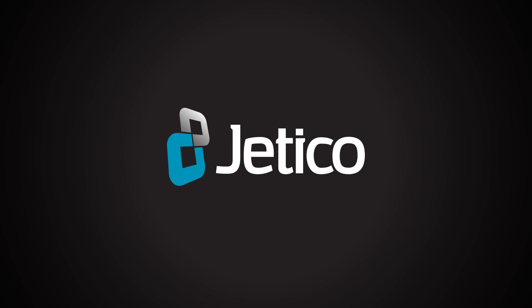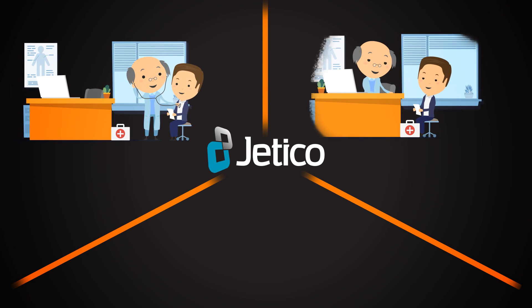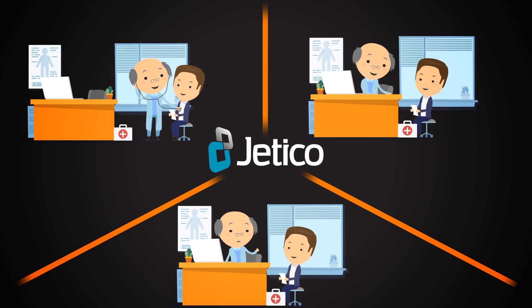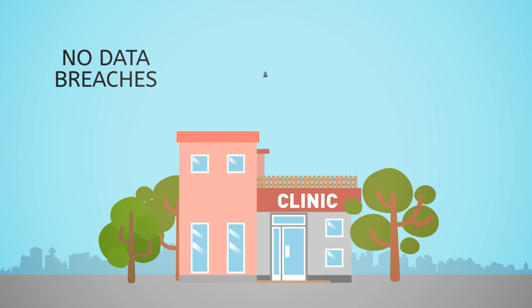With BestCrypt Base, Dr. John can work the same as always. He treats patients, writes prescriptions, and gives medical advice — but he doesn't worry about encryption. Get started today and protect yourself from data breaches and theft, with encryption that will not melt your face. Learn more at www.jetico.com/bestcryptbase.